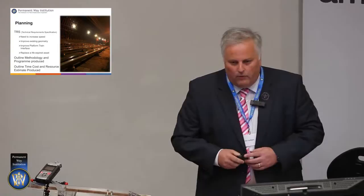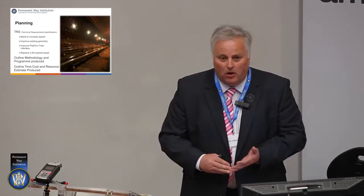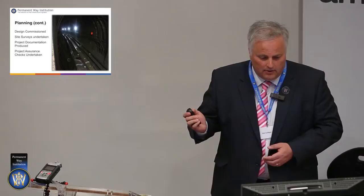We also produce an outline of what we think we're going to need time-wise to build it, depending upon what access we're going to use — whether we've got a possession, a blockade, or engineering hours access. We need to know this in order to be able to cost it, programme it, and plan it from start to finish. And we produce an estimate of what the job will cost to be delivered.